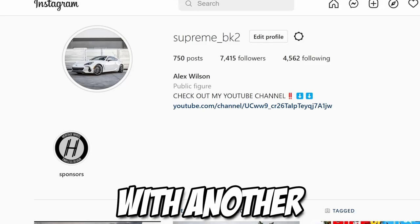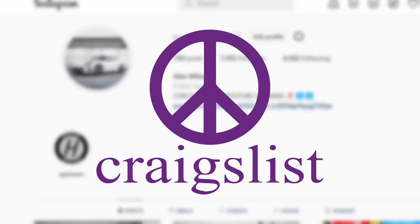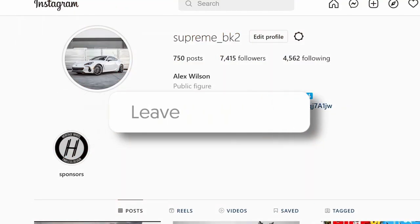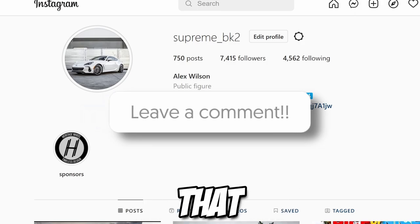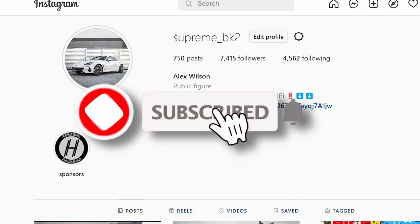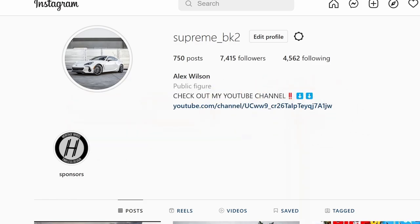Hey, how's it going guys, it's Alex back with another video. Today we're going to be taking a look at some cars on Craigslist for sale to see if they're worth the money they're being asked for. Before we do that, if you don't mind, leave a comment, like, and subscribe — it really helps the channel get pushed out to more people. Let me know down in the comments what we could do better.